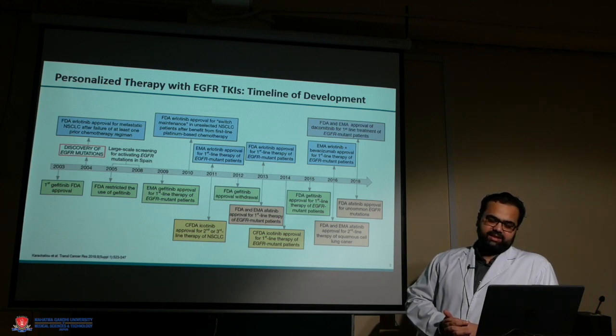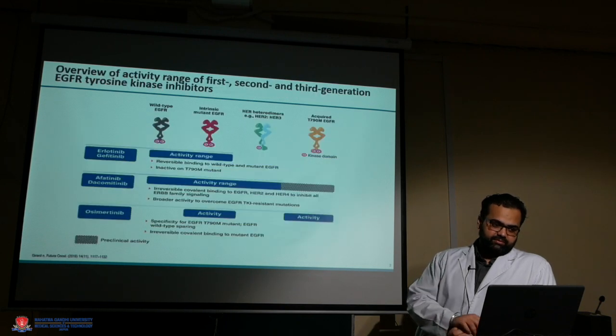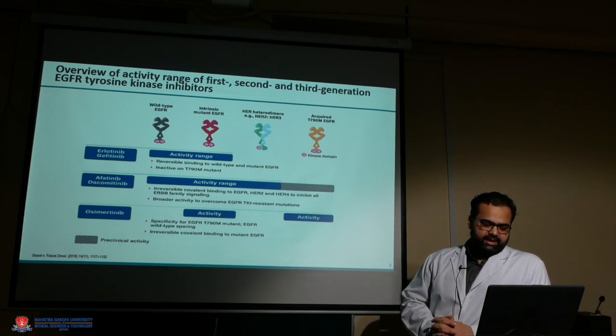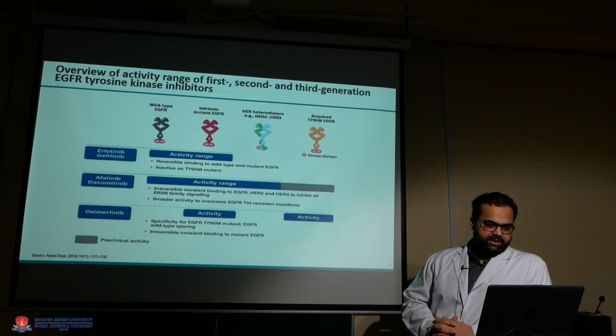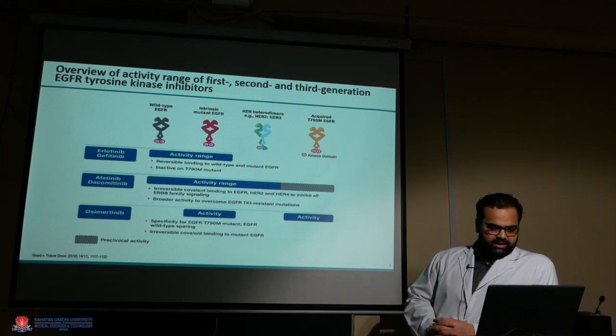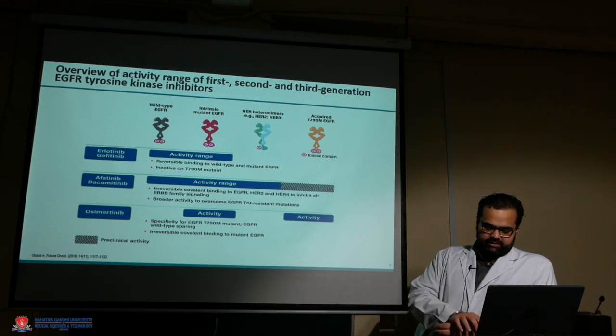We now have almost six drugs available for this particular subset of patients. EGFR is a wild-type receptor, and most disease is caused by mutations in this receptor. We have three different generations of drugs available: first generation, second generation — afatinib — and even dacomitinib in the third generation, or osimertinib.